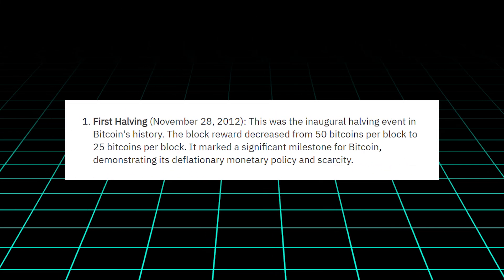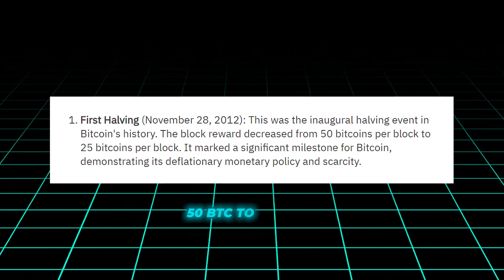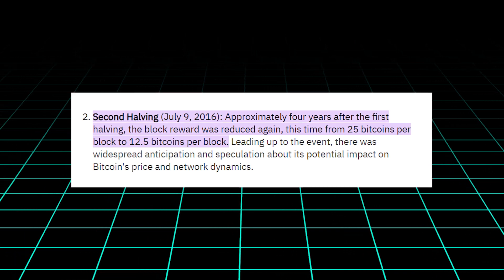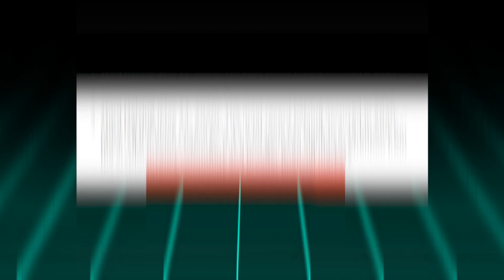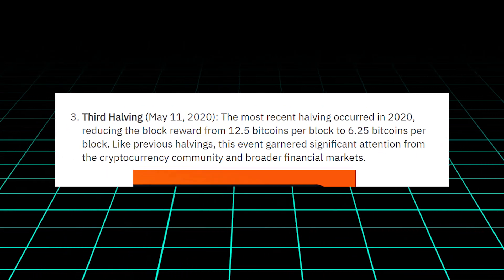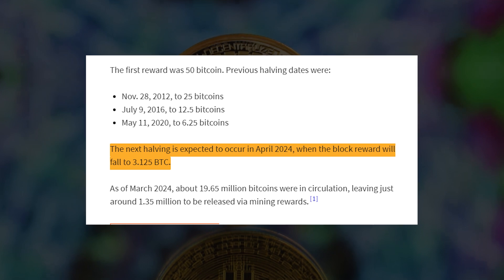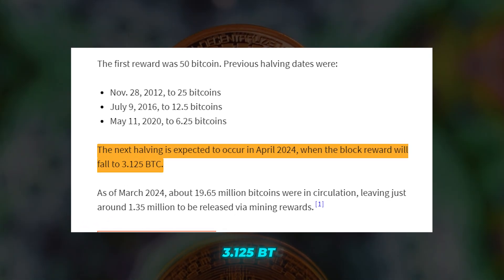The first halving occurred in November 2012, reducing the block reward from 50 BTC to 25 BTC. The second halving followed in July 2016, cutting the reward to 12.5 BTC, and the third halving in May 2020 brought the reward down to the current 6.25 BTC. The upcoming halving in April 2024 will be the fourth in Bitcoin's history, reducing the block reward to 3.125 BTC.